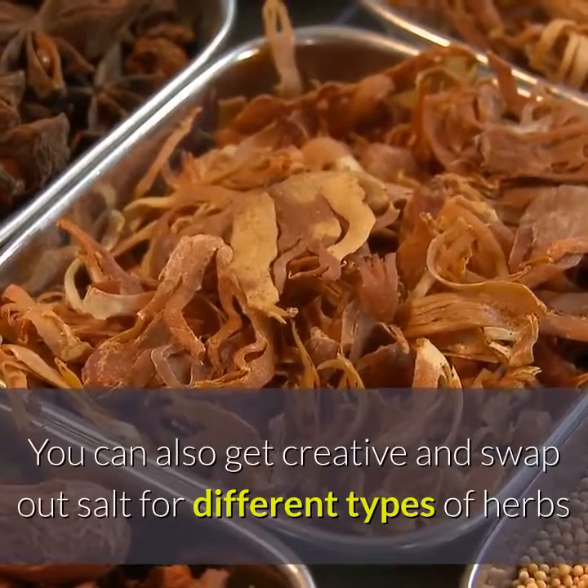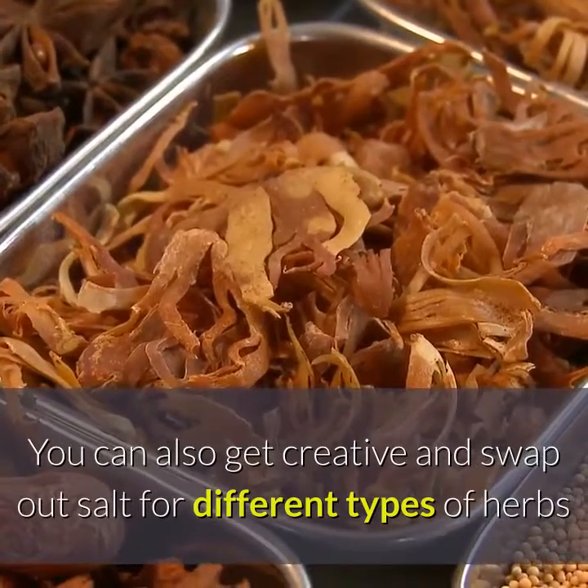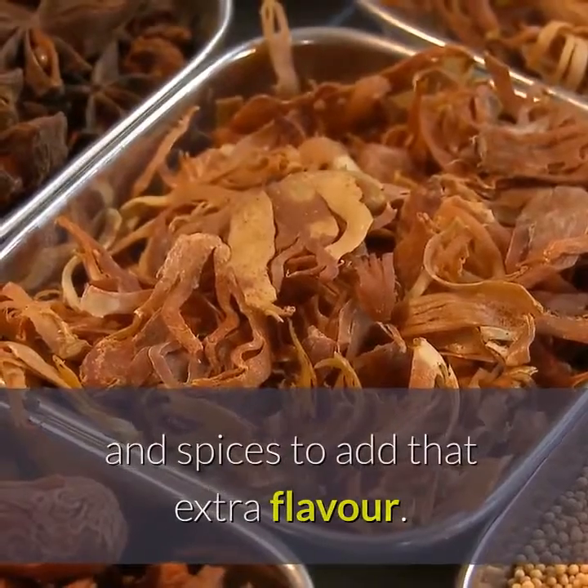You can also get creative and swap out salt for different types of herbs and spices to add that extra flavor.